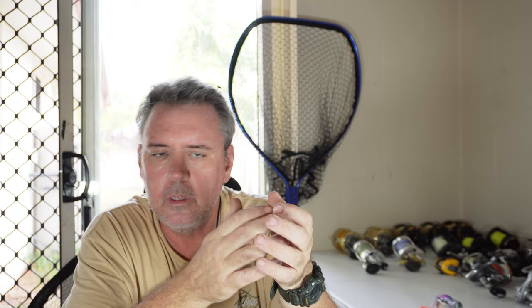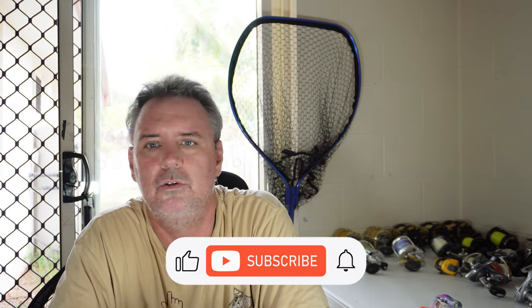Hey guys, welcome back to another one. This one's another requested video. A gentleman asked me to do a talk on spotty mackerel - everything about spotty mackerel - but I'm not going to do that. That's huge and I've already done quite a few videos on spotty mackerel: lures, rigs and all sorts in the past. I'll link them below so you'll see the links to those videos. They're older videos but they've got very good tips and lures and everything.